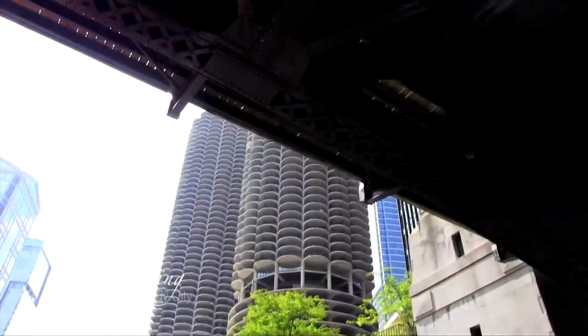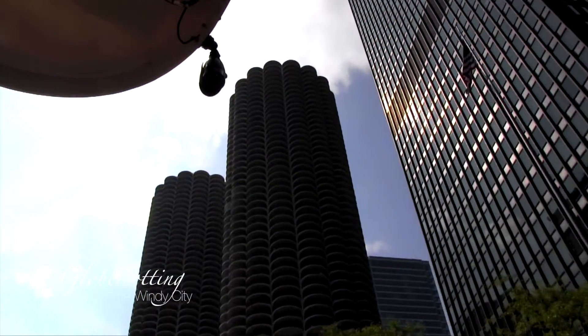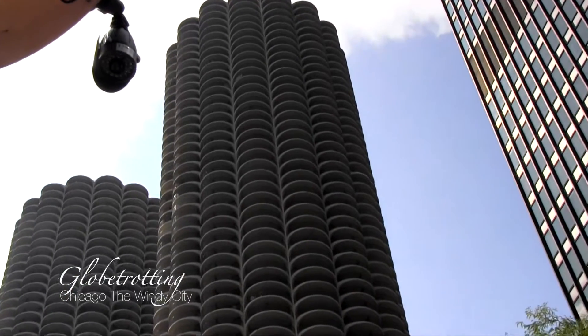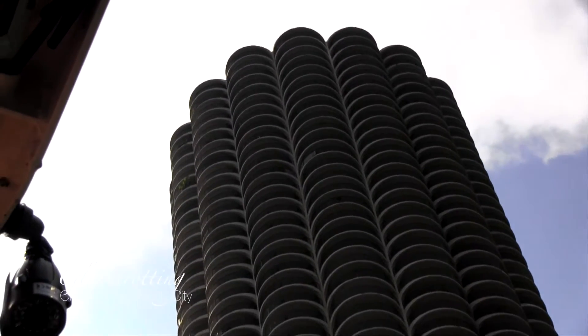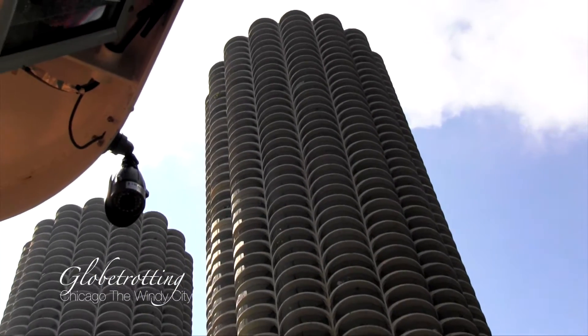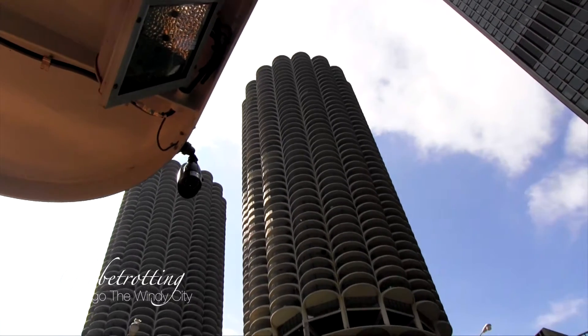Up ahead of us, the round skyscrapers were built by Bertrand Goldberg, a one-time student of Mies van der Rohe — very different from teacher. This is Marina City from 1967. In Chicago, we have an adorable and accurate nickname for these: we call them the Corncob Towers. There's a great quote from Bertrand Goldberg that explains why he builds like that — people have always loved the Corncob Towers.